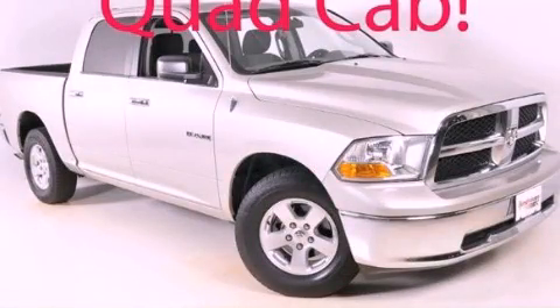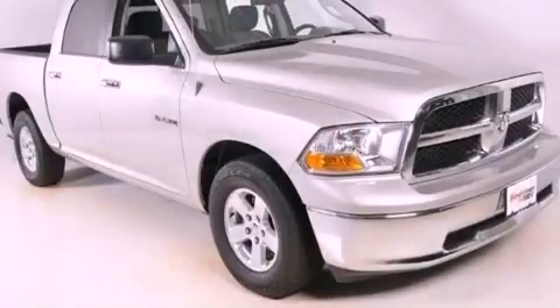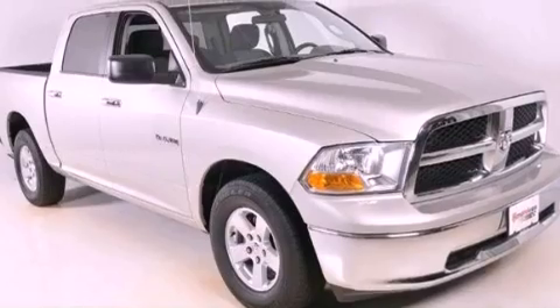This is a 2010 Dodge Ram 1500. It has the power to move what you need and the look too. It has a 4.7-liter 8-cylinder engine and a 5-speed automatic transmission.